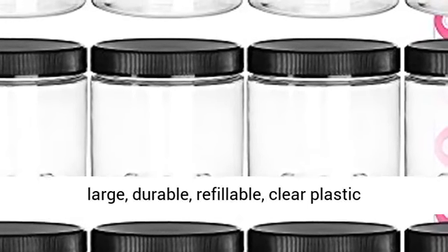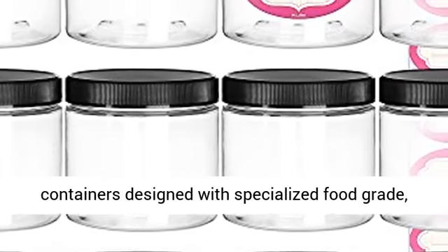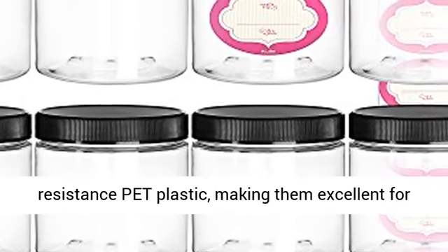Premium quality super set of 12, 8-ounce large, durable, refillable clear plastic containers designed with specialized food grade, high chemical resistance and high impact resistance plastic.